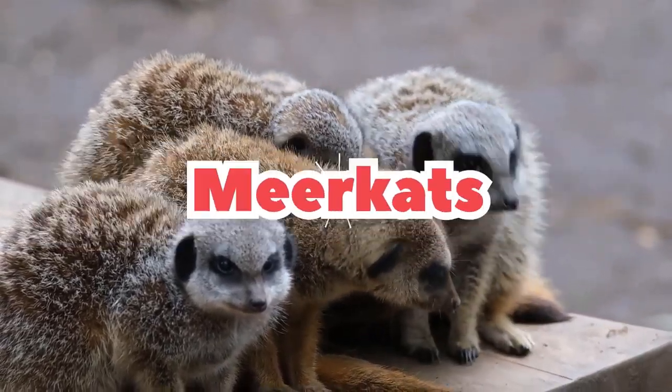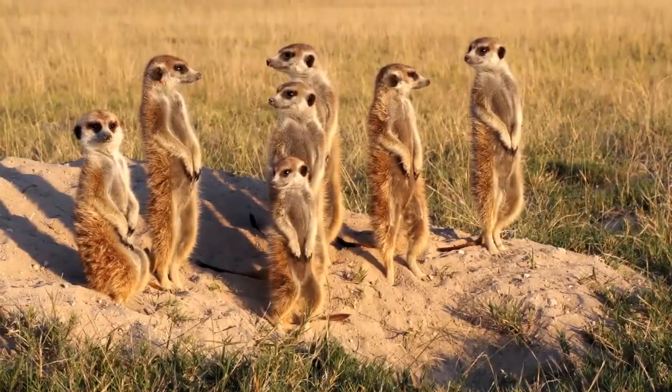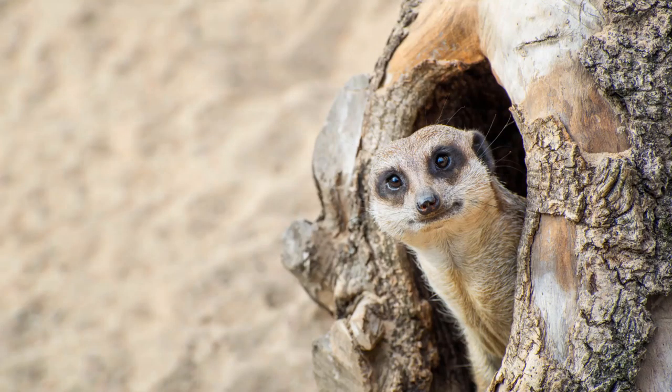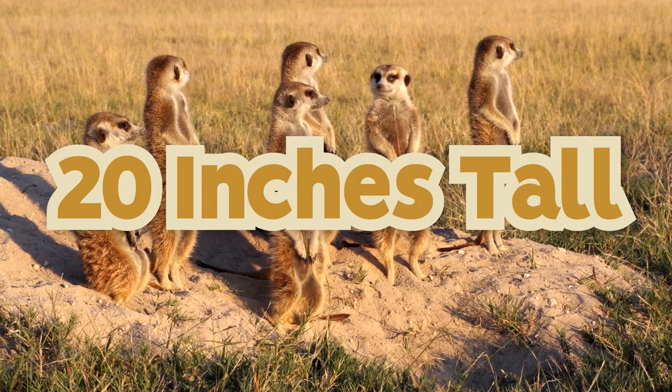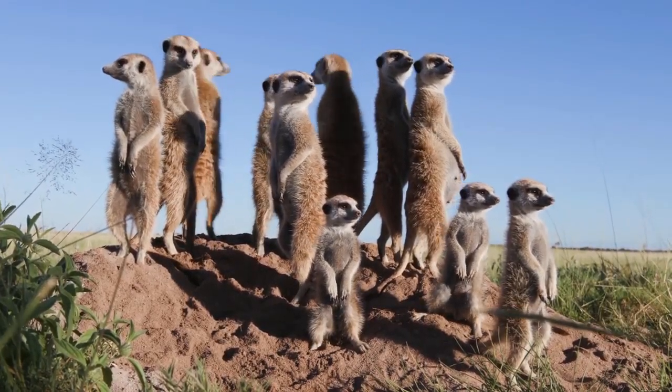Meerkats live in the deserts and grasslands off the southern tip of Africa. They are cute, bushy animals with brown striped fur and large eyes that have dark patches around them. They are 20 inches tall, including their tail, and weigh up to 2.2 pounds.